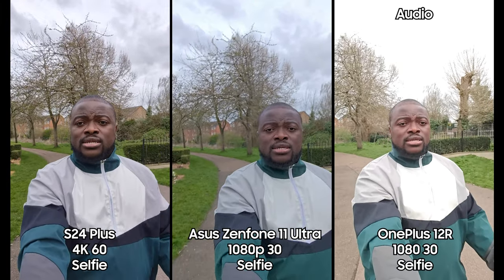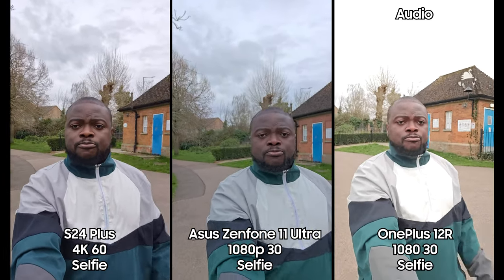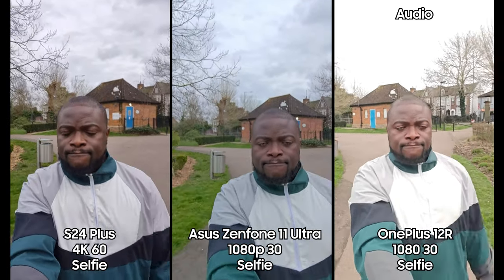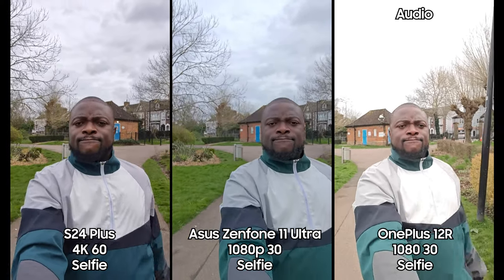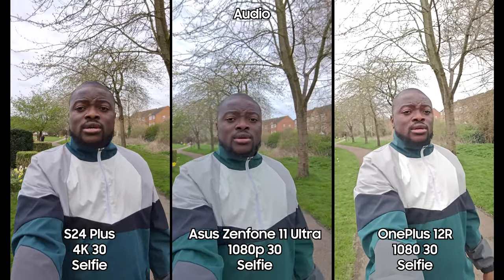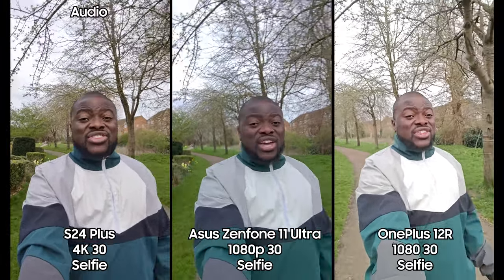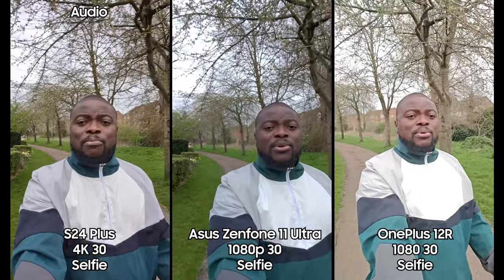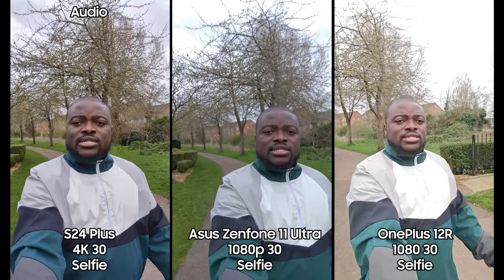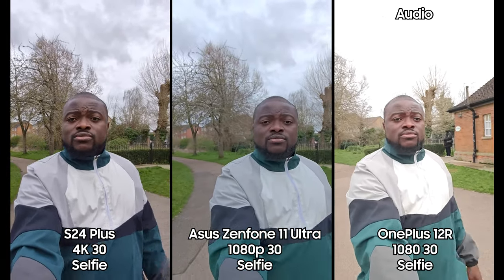Now let's look at image quality — details, colors, dynamic range, and stabilization. We're still recording on the front-facing camera on all three devices. The S24 Plus has now been dropped to 4K 30fps to match the frame rate of the others, but it still has a higher resolution. Let's see how image quality compares — sharpness, colors, dynamic range, and video stabilization.